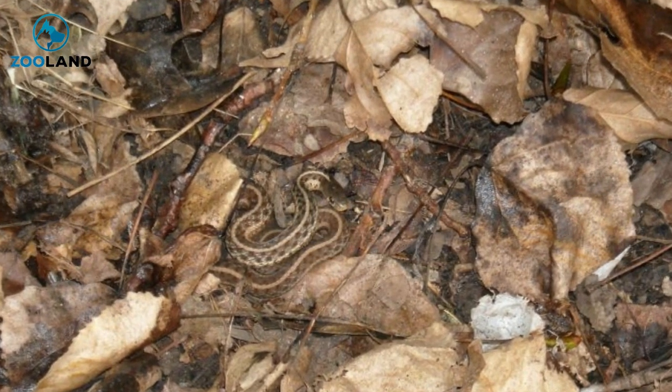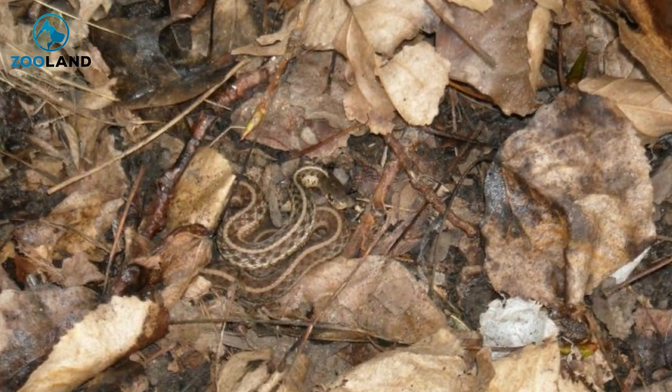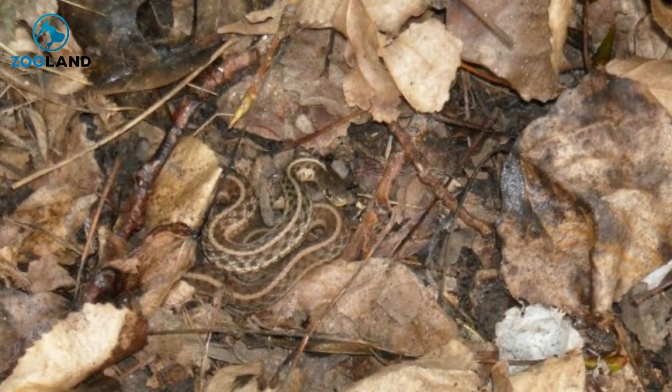A snake catching company in Australia posed this puzzler to their fans recently. Can you find this snake expertly hiding in one of these potted plants?